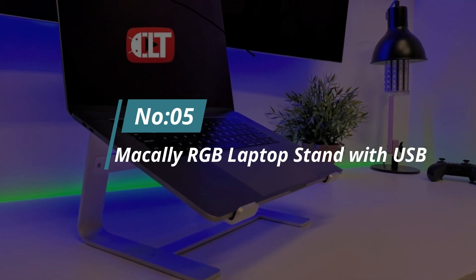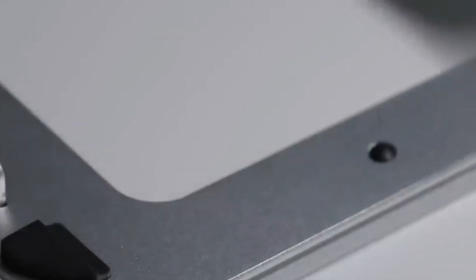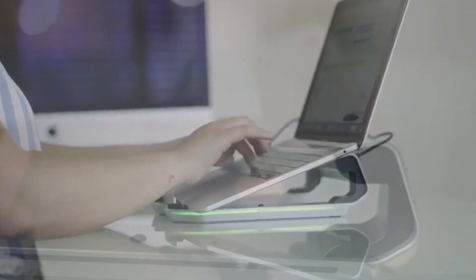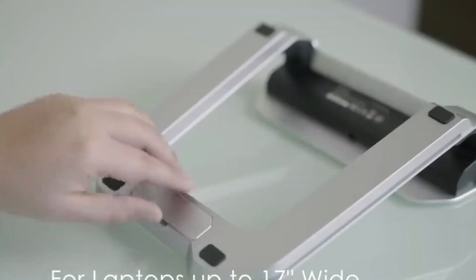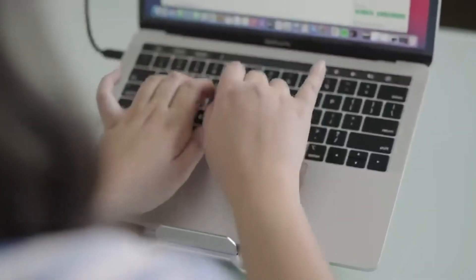Number 5: Macle RGB Laptop Stand with USB Ports. Improve your workspace ergonomics with this RGB laptop stand. The device lifts the laptop by 3 inches at a 15-degree angle, which is a better level for your eyes. It will also prevent your laptop from accidental spills. The rubber anti-slip base makes the stand super stable, and a removable stopper is an added advantage for laptops less than 17 inches.